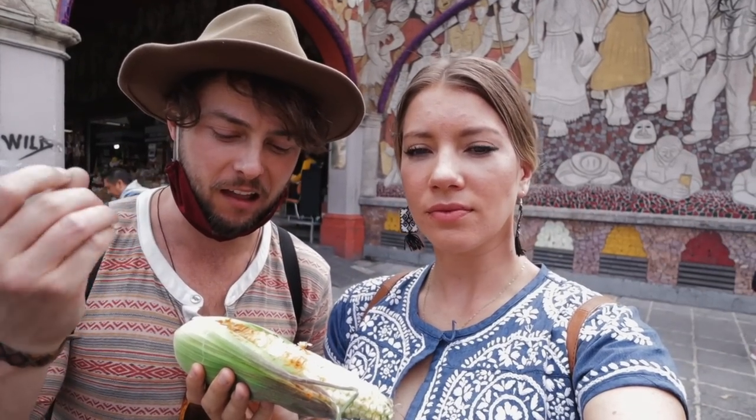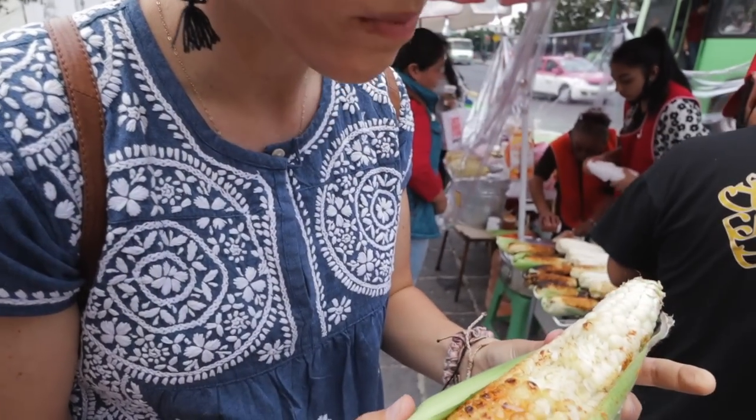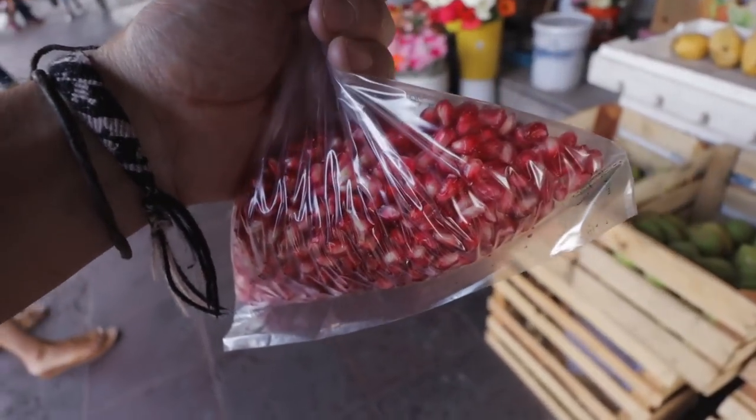Oh yeah! That's awesome — you can really taste the lime on there and then the spice comes next. We're getting some pomegranate now. Just got some pomegranate, or granada — this much in a bag for 20 pesos, which is about a dollar, already peeled and ready to go. One reason I don't eat pomegranates much is because they're so hard to eat, but now it's all ready to go, so that's awesome.